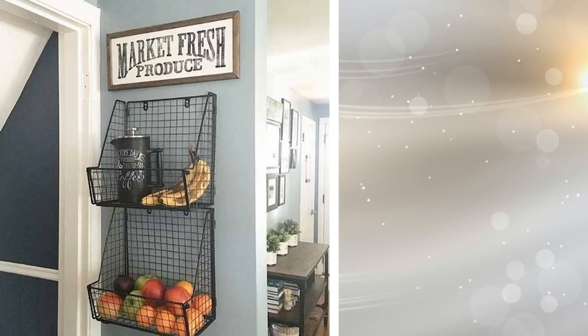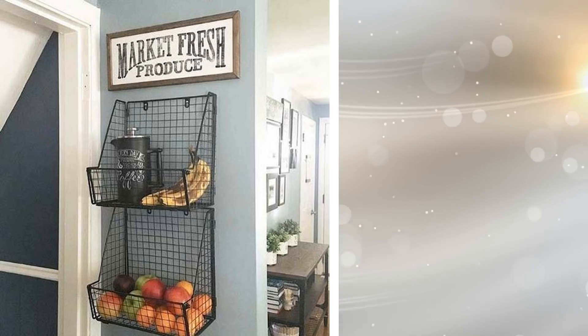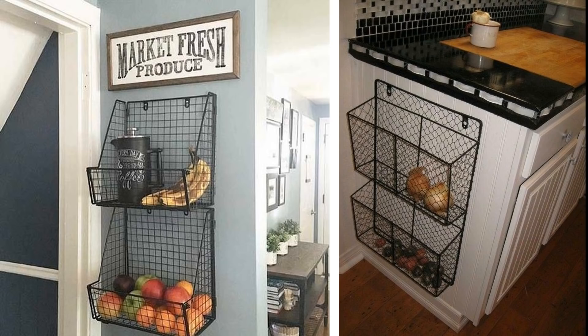23. You can create a fresh food wall in your kitchen where you can store your potatoes, onions, or fruit. This will free up counter space and take up very little space. All you need are a few metal baskets, which you can install on the side of a cabinet or a free wall.